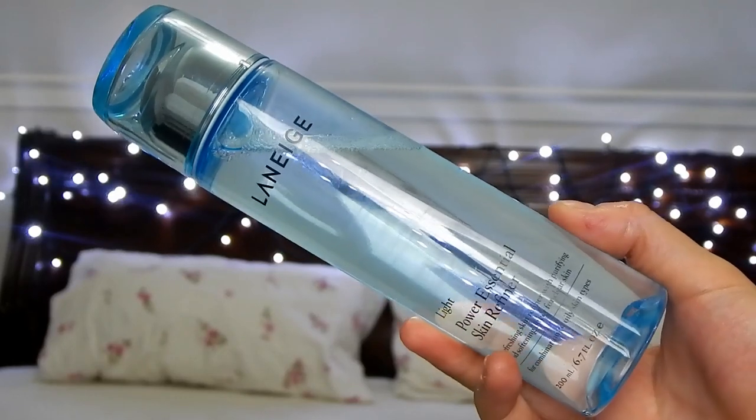The next product is the Power Essential Skin Refiner, and basically this is a toner. They came out with two versions — there's the light one, which I have, for oily combination skin, and a moisturized one for drier skin. It was highly recommended to get this one alongside the pore cleaning foam, especially if you have oily skin. It also has fermented seaweed, which is there to help promote keratin turnover so that you have brighter looking skin. I love this product so much — my experience with this brand is just so good.